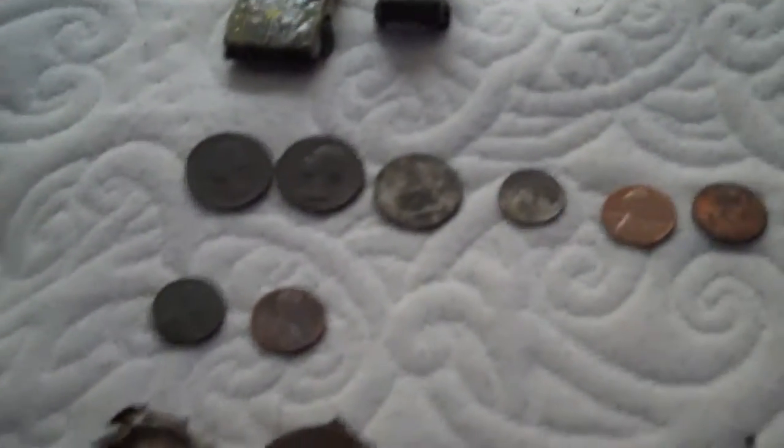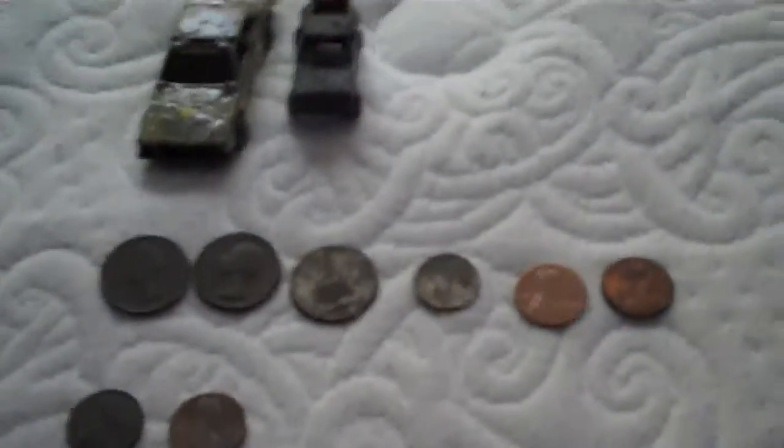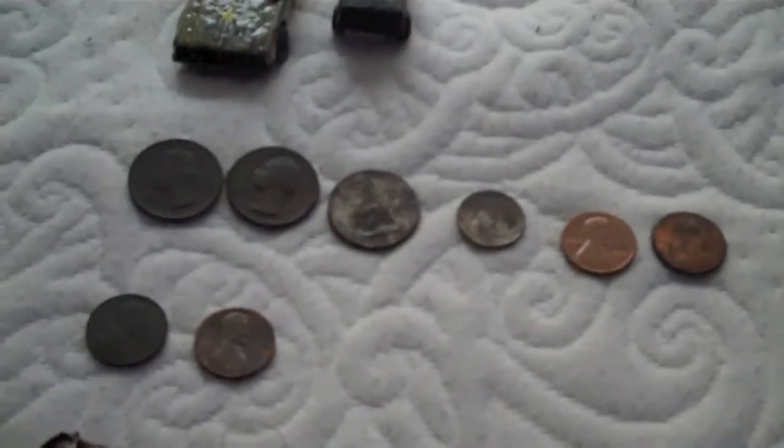Hey, what's going on guys? I went out metal detecting this weekend when I was out camping, and here's my finds for the day. I was out maybe a total of three, four hours, and here's just a little overview of all the stuff I found.